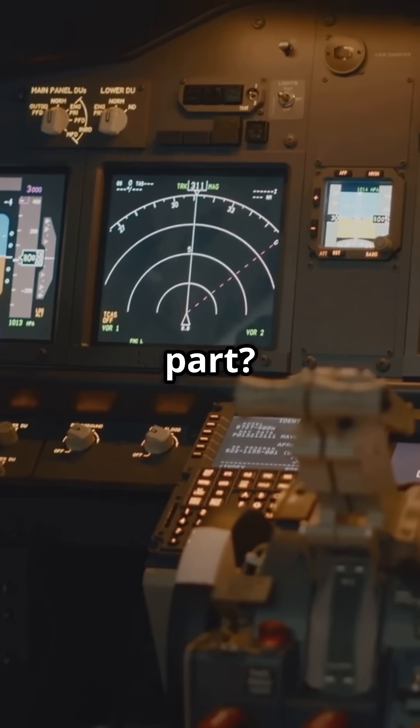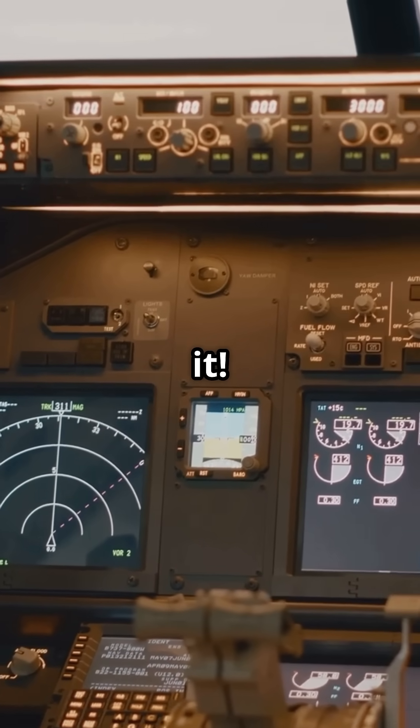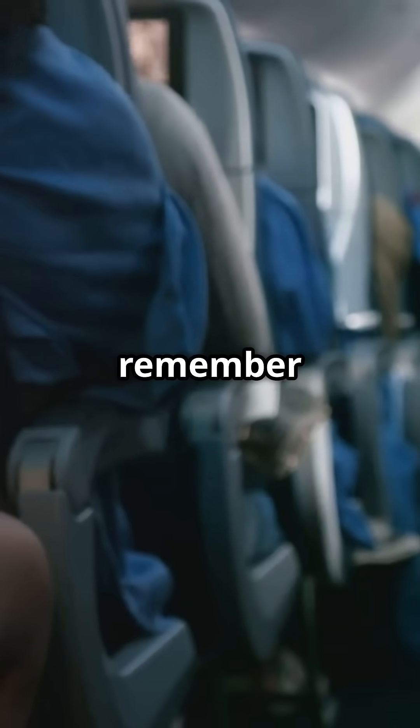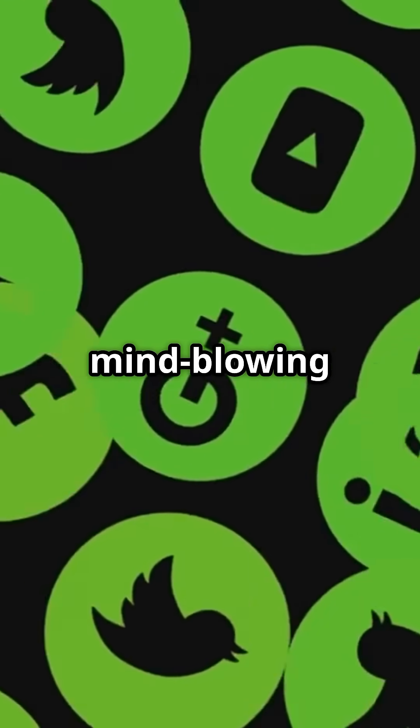And the best part? The plane's electronics are shielded, so you'll barely even notice it. Next time you're flying through a storm, just remember — it's all under control. Like and follow Nexlem Vibe for more mind-blowing facts.